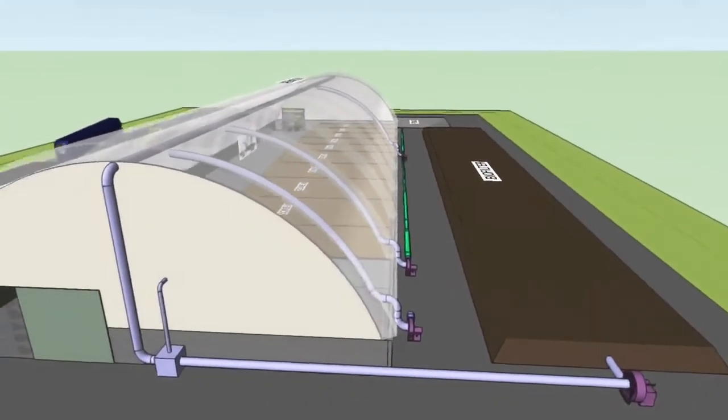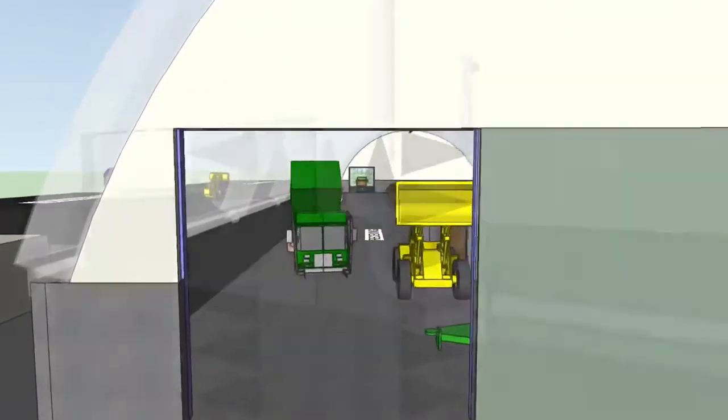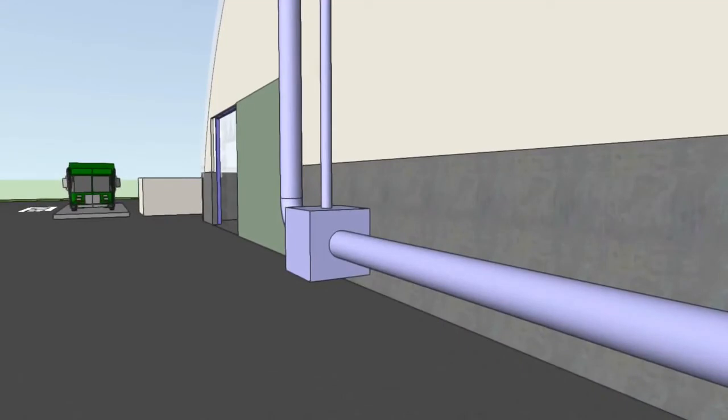Fresh replacement air is blown into the building at each entrance using downdraft air curtains. These curtains get their air from an air-to-air heat exchanger that cools the air going into the biofilter and heats up the fresh replacement air.